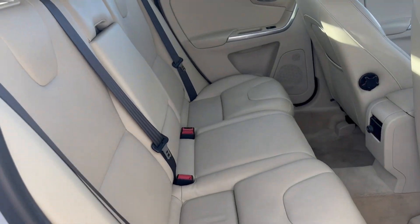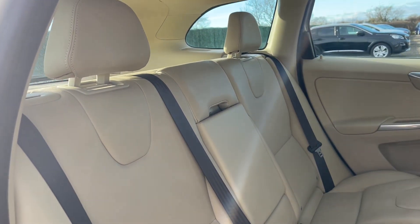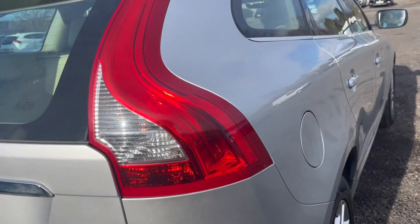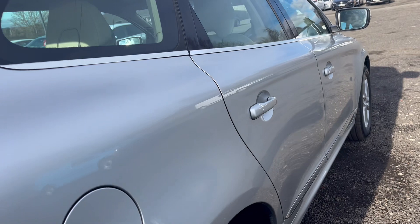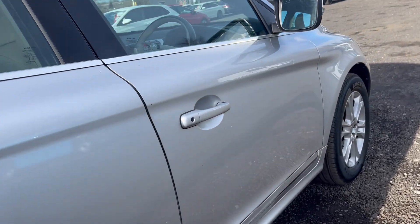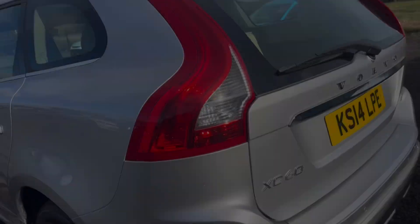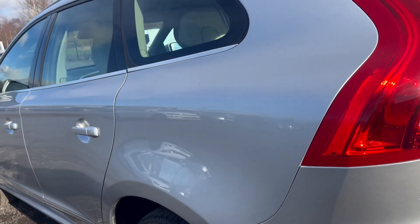Parkland Motors are proud to be AutoTrader's highly-rated dealer of the year 2020, with excellent road links to the M1, M42, the M6 and the A50. Only 10 miles from Nottingham and 15 miles from Leicester — we're very easy to find in the heart of the East Midlands.